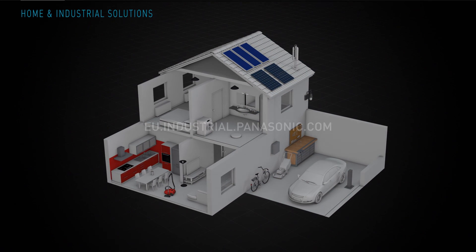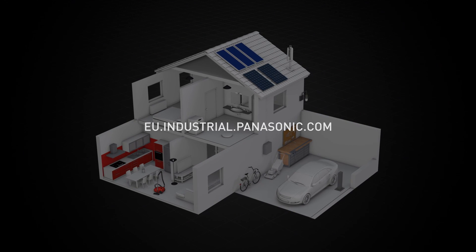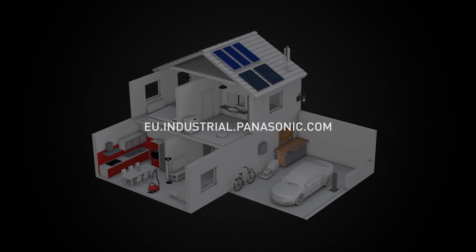For more information about Panasonic Industrial Solutions, visit our website at eu.industrial.panasonic.com